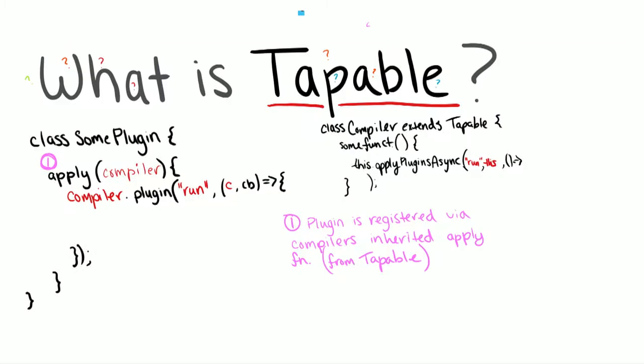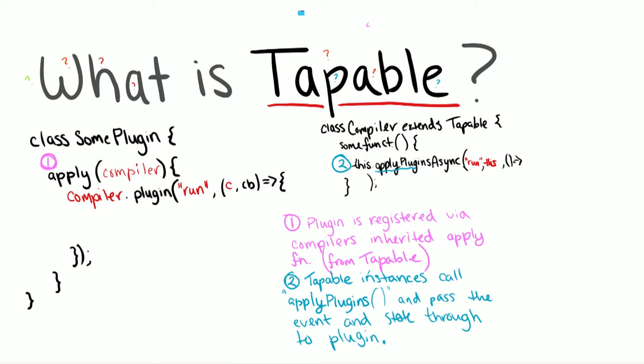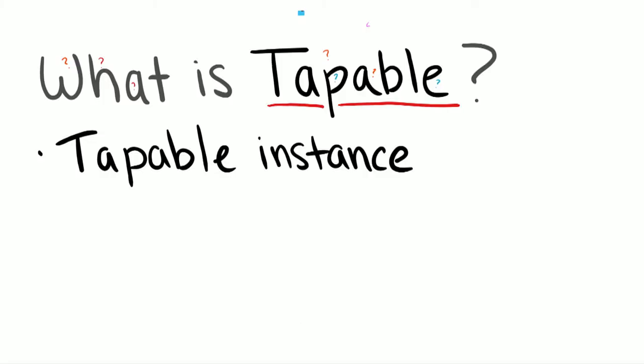What you can see here is the most simple example of a plugin — I like to call them classes, though we consider them technically instances. The only rule is that you have to have an apply method on the prototype chain. Then Webpack, once you register it, will give you access to call these methods and hook into specific events, like Make. You have some plugin, it's registered and applied, the actual event on the Emitter happens, and then custom functionality is performed inside it. A Tappable instance just means a class or object that extends Tappable — something you can plug into or write a plugin for.